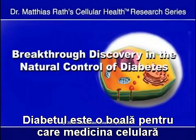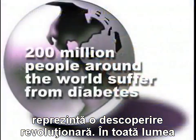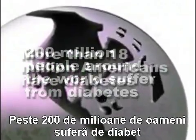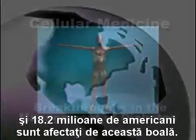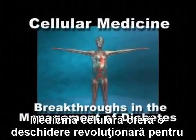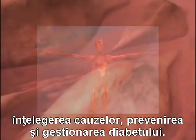Diabetes is a disease for which cellular medicine represents a major breakthrough. Around the world, more than 200 million people suffer from diabetes, and approximately 18.2 million Americans are affected by this disease. Cellular medicine provides a breakthrough in understanding the cause, prevention, and adjunct management of diabetes.